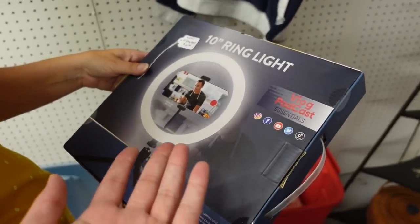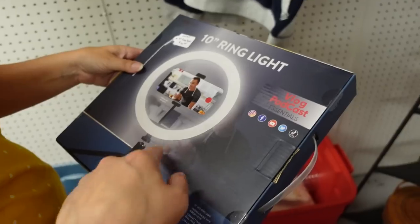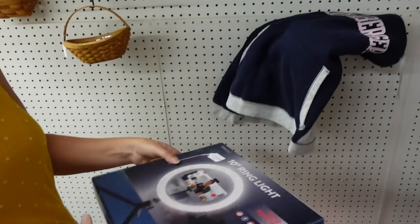But if you - hey, for anybody that wants to take pictures of stuff they're selling, they make them with all different color profiles. They even have ones where they can make a red light or a green light or a blue light.